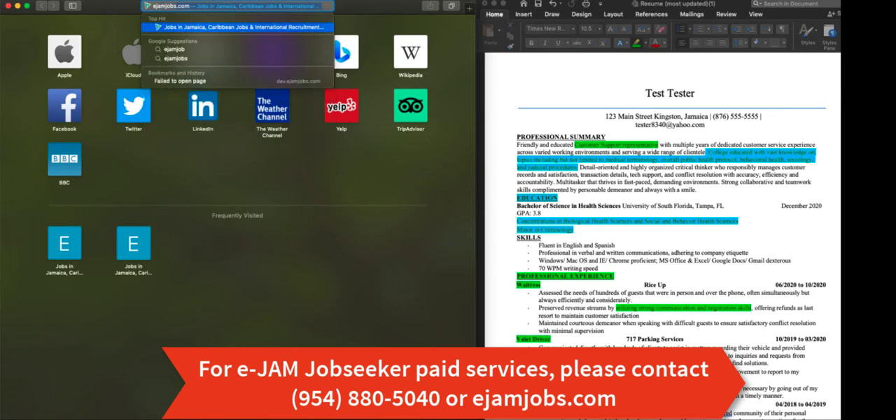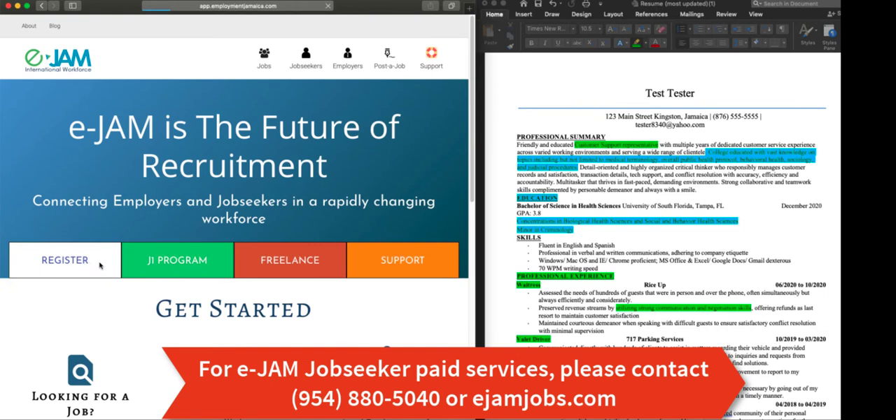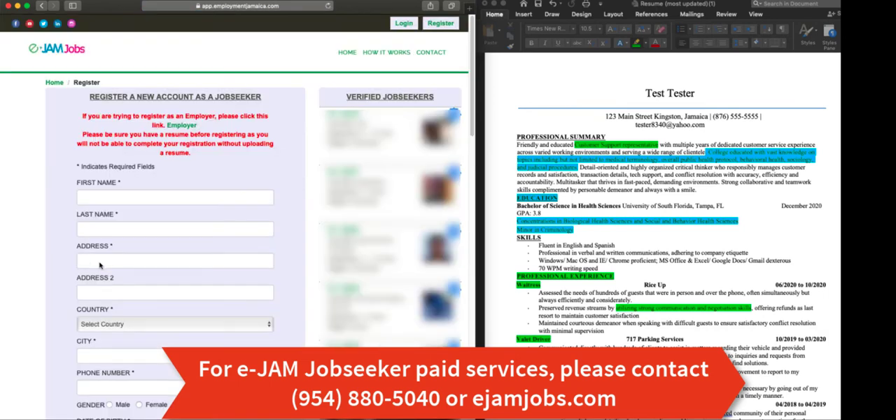First, we go to ejamjobs.com and click the yellow register button. If you do not already have a job seeker profile, go ahead and complete the required fields below. If you do have a job seeker profile, click login.